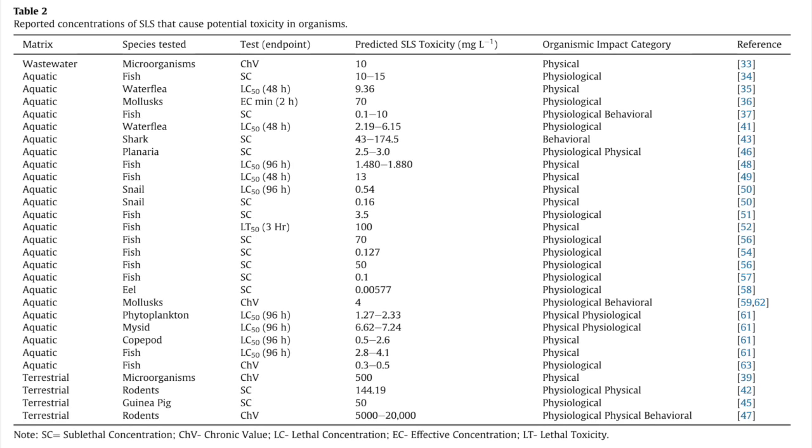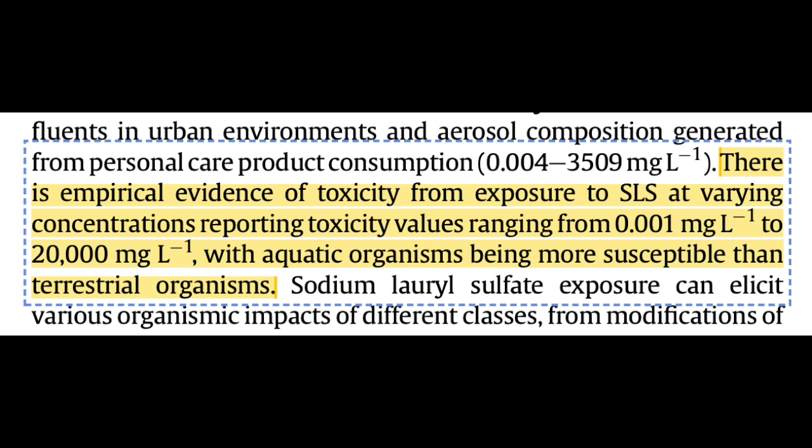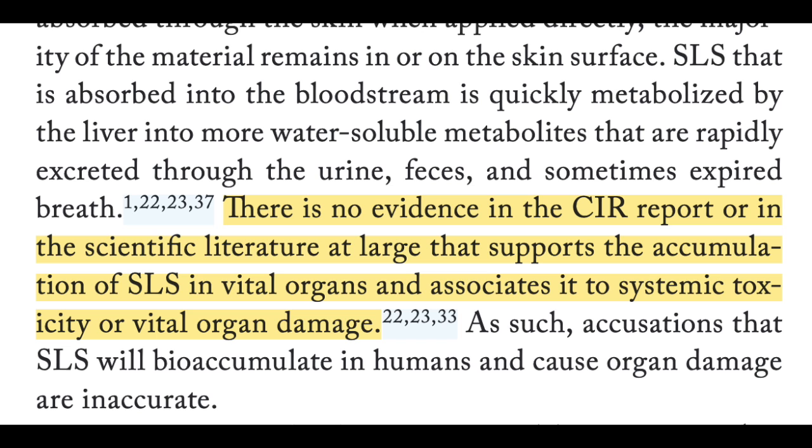Unfortunately, SLS is much more toxic to sea animals than land animals. The LD50 is as low as 0.001 milligrams per liter of water for some sea creatures, so water pollution with SLS could cause significant negative effects on ocean and river lifeforms. So health effects aside, there are some serious ethical and environmental concerns with excessive SLS consumption. Other claims — that SLS builds up in the bloodstream or organs, or that it causes hormonal changes, mutations, or developmental defects — have no evidence to support them. That is just fear-mongering.